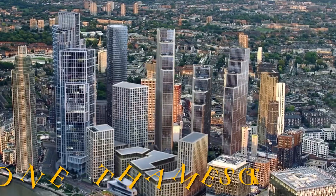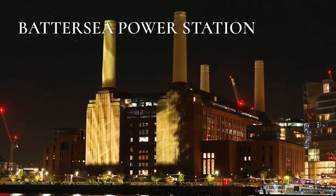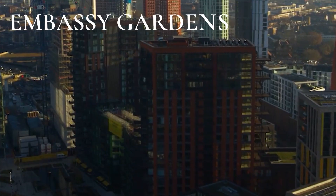Welcome to a comparison of three of London's most iconic and highly sought-after developments in Nine Elms: One Thames City, Battersea Power Station, and Damak Tower and Embassy Gardens. Let's take a look at what each of these unique properties has to offer.